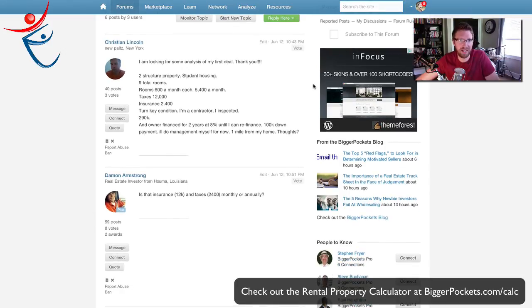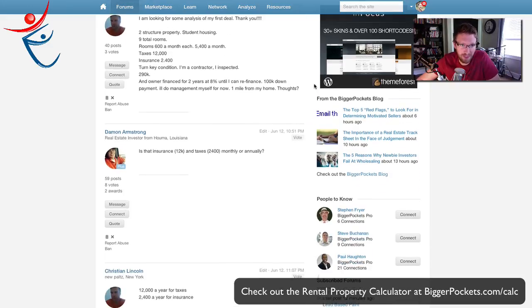So he had asked for some analysis of his first deal: a two-structure property, student housing, nine total rooms at $600 a month each, for a total of $5,400 a month. Taxes are $12,000, insurance $2,400, turnkey condition at $290,000. The owner will finance for two years at 8% until he can refinance, with a $100,000 down payment. He'll do management himself for now — it's a mile from his home.